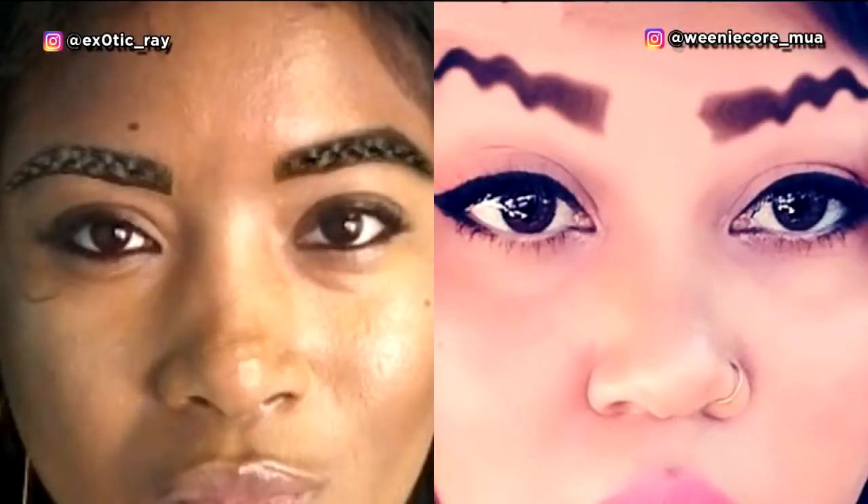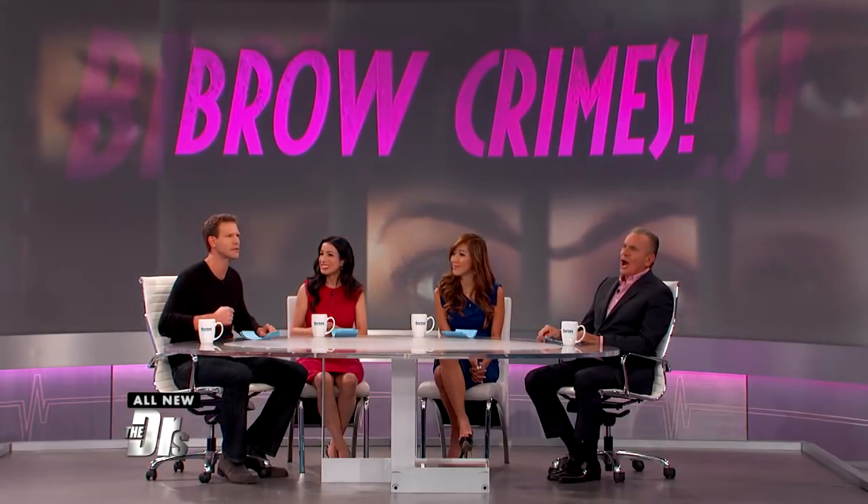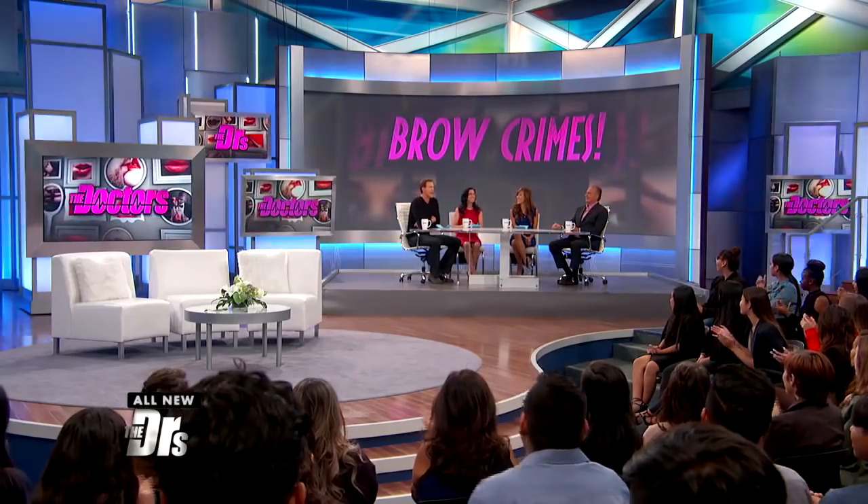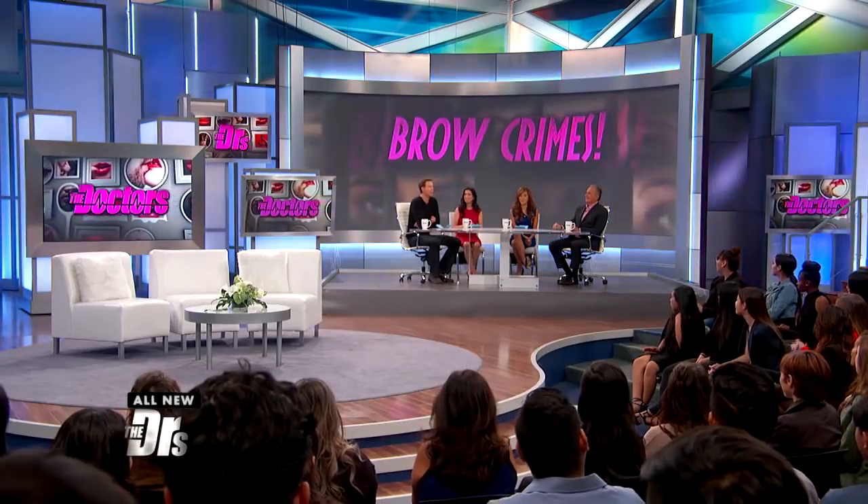We've seen everything from braided to squiggle brows — pretty impressive. But trends aside, could you be guilty of a brow crime? From over-tweezed to maybe a little under-groomed, today we're going to solve these crimes. That's right, it's time for an ambush brow crime makeover.